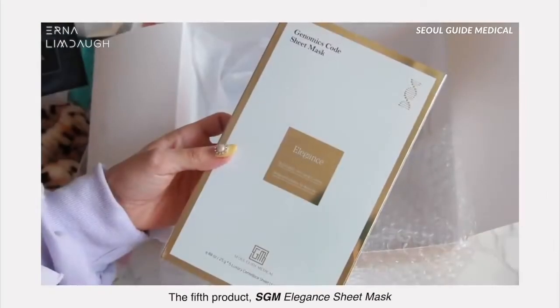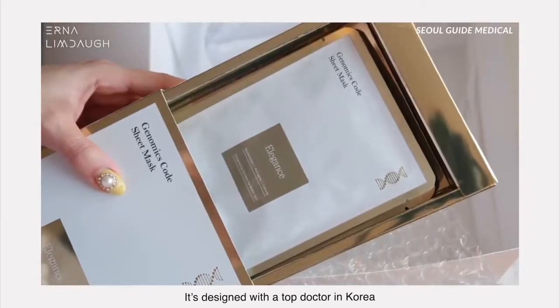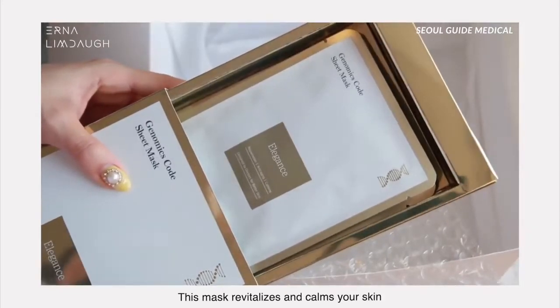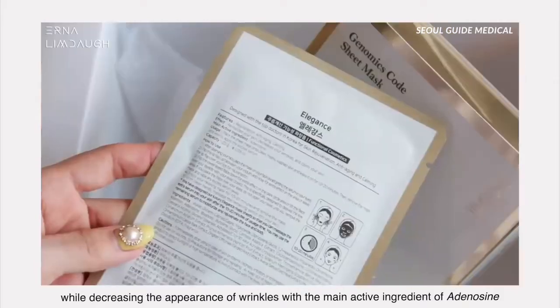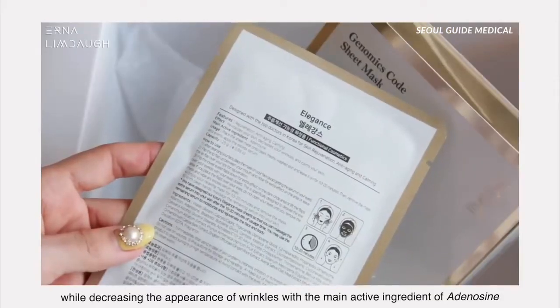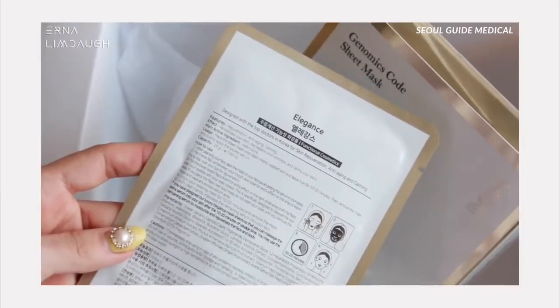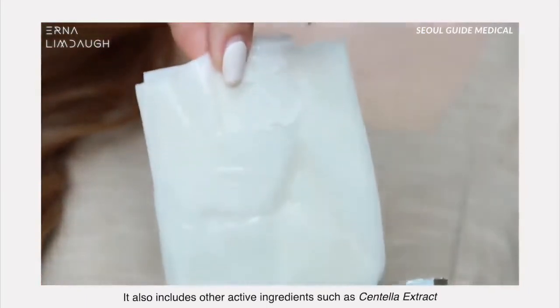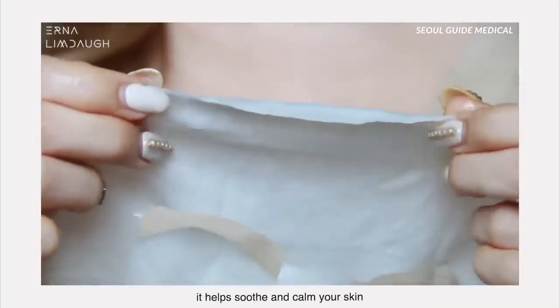The fifth product is the SGM Elegant Sheet Mask. It's designed with a top doctor in Korea and this mask revitalizes and calms your skin while decreasing the appearance of wrinkles with the main active ingredient of adenosine. It also includes centella extract, which is my favorite — it helps soothe and calm your skin.